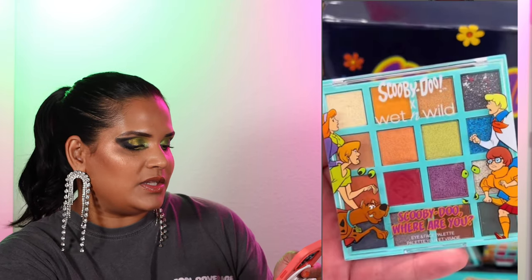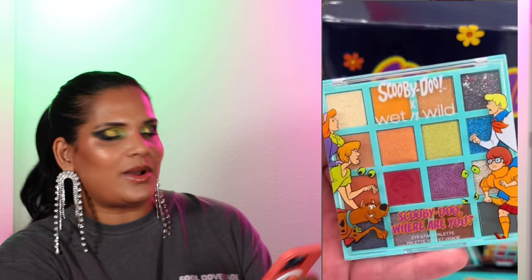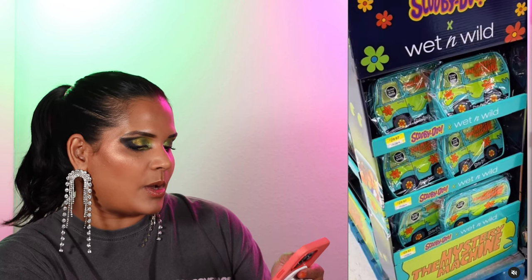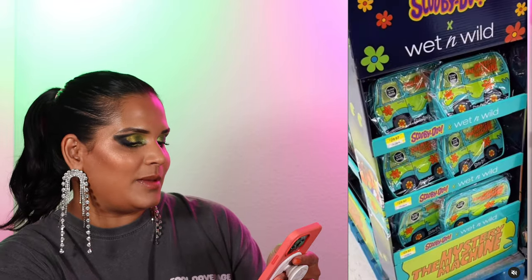There's a sneak peek of the Wet n' Wild Scooby-Doo Glow in the Dark Collection — so cute. I love buying Wet n' Wild collections; they've done some really good collaborations. I don't see myself buying this right now because I just bought their Sesame Street and their Alice collection PR box, which wasn't that great. But the Scooby-Doo collection is very adorable, so keep an eye out for that at your local Walmart.